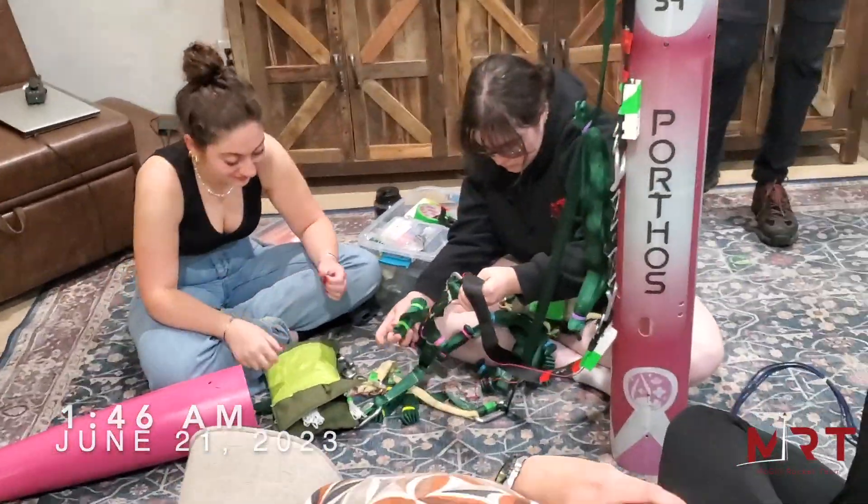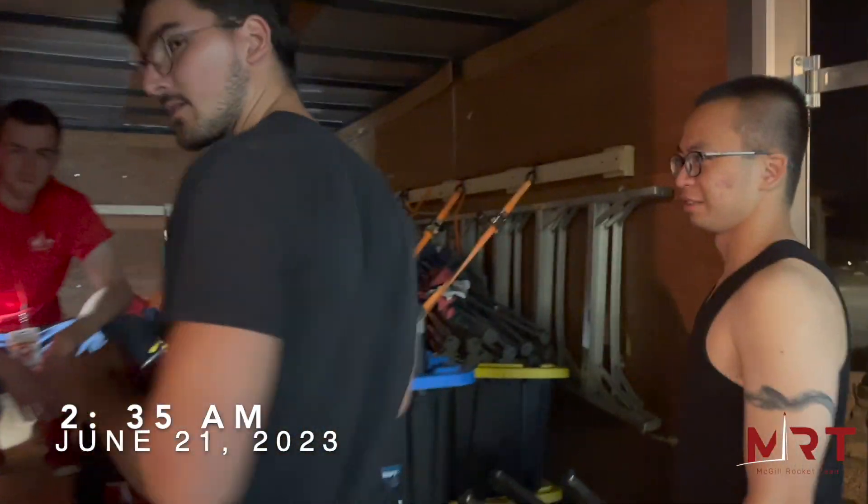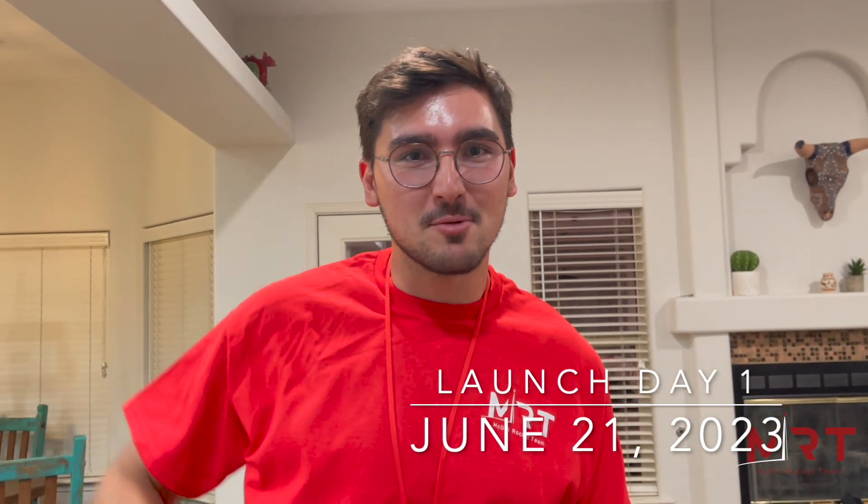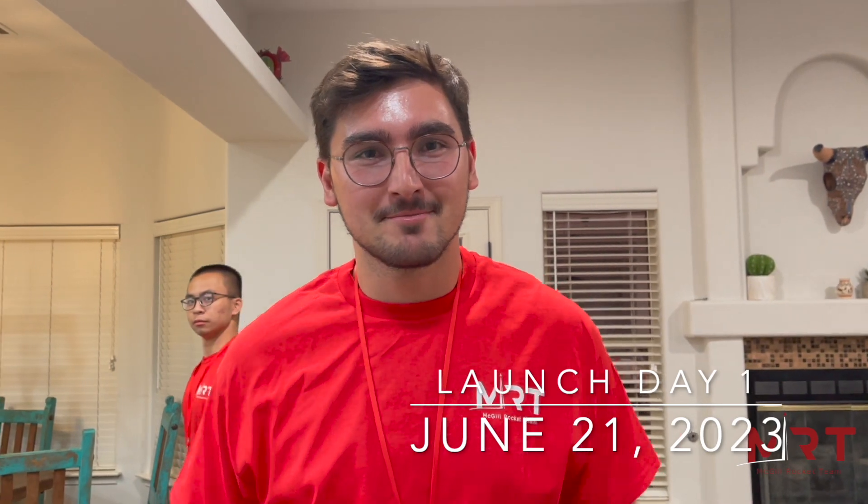2:35am and today is launch day — it is launch day! The trailer is packed and we're leaving for the vertical launch area in an hour. It's about 3am and we're leaving for the VLA now. We've packed everything and we're ready to go, launching in about 8 hours. We're ready.